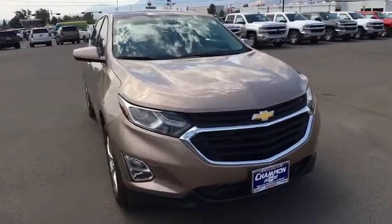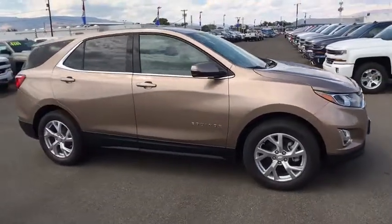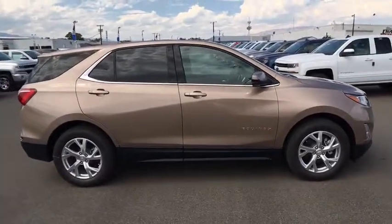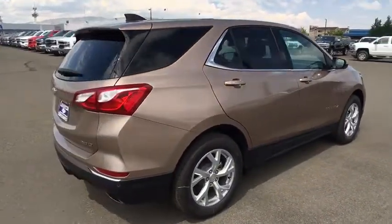Here are some of this vehicle's great options. Stability control. Keyless entry. Traction control. Tow hitch. Remote engine start. Anti-lock braking system. All-wheel drive. Power liftgate. Steering wheel audio control.